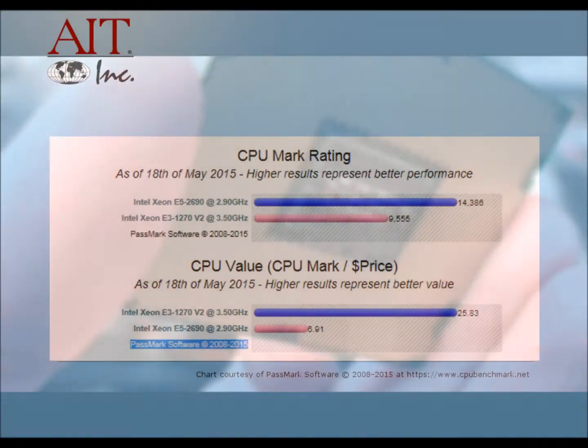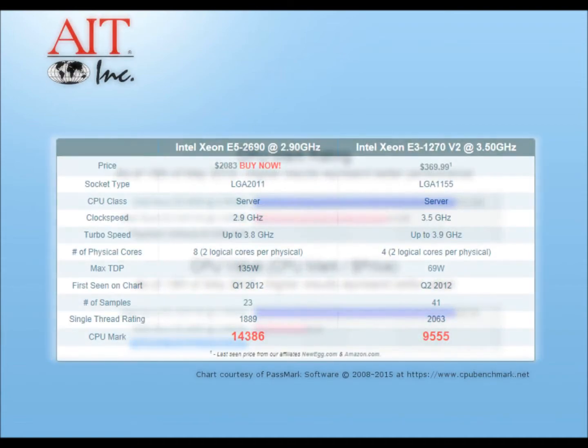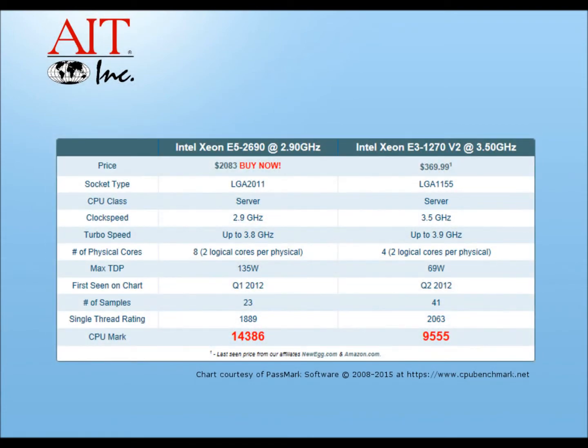Ironically, the E3-1270v2 will outperform a single E5 processor. This is because the E3-V2 is based upon the newer Ivy Bridge architecture, where the E5 is based upon the older Sandy Bridge architecture.